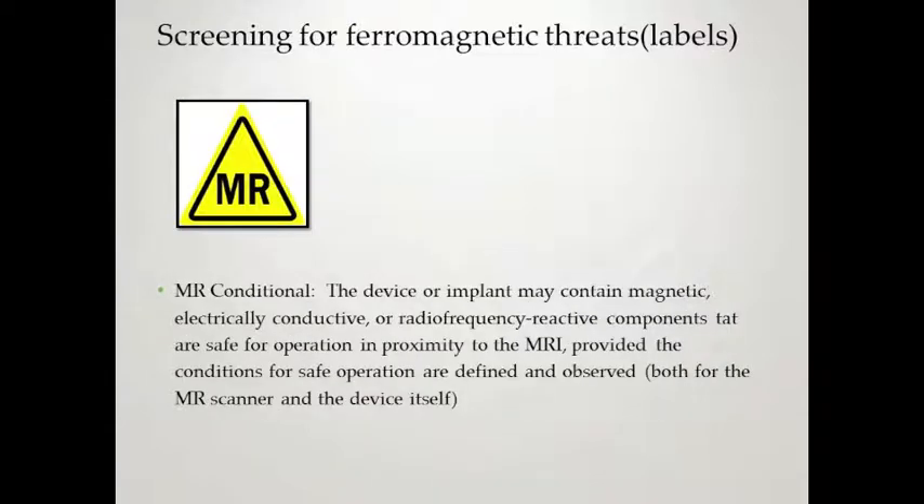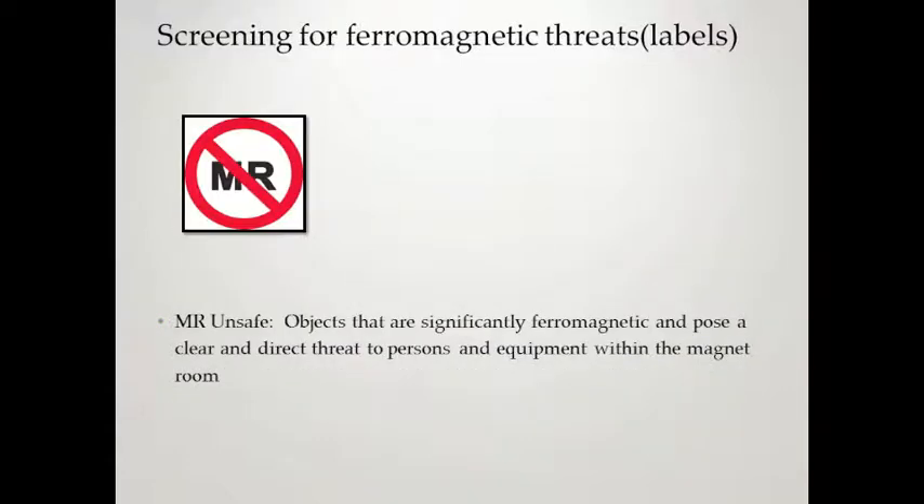MR Conditional is the yellow diamond, meaning there are conditions that must be met before allowing the implant, device, or whatever it's attached to into the MR magnet room. The MR Unsafe label means anything with it poses a clear and direct threat to persons and equipment within a magnet room and should not be allowed in. A lot of the bigger items in your control room will have this MRI Unsafe decal. If you're ever in doubt, you can use a smaller sphere magnet as one more way to check if something is magnetic.